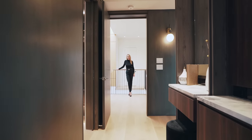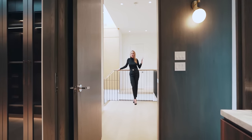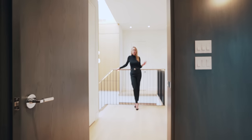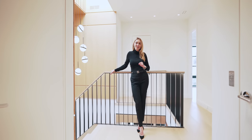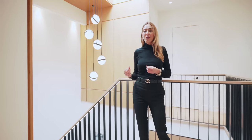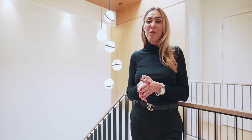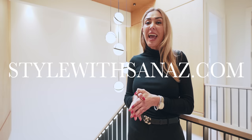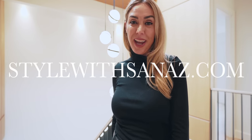Thank you guys for joining us on this custom home tour. I love this house from top to bottom. I hope you enjoyed me pointing out all of the gorgeous finishes in this house. And if you want to see a little bit more insight as to why we did some of the things we did, make sure you sign up to our premium website, Style with Sanas, because we have a lot more content coming your way. Thanks again — see you next time.